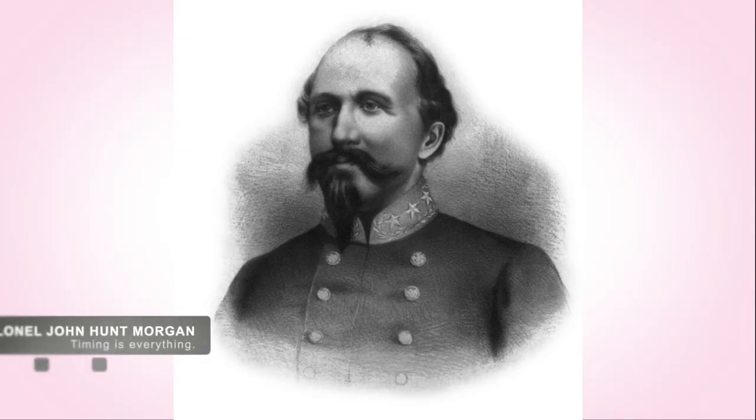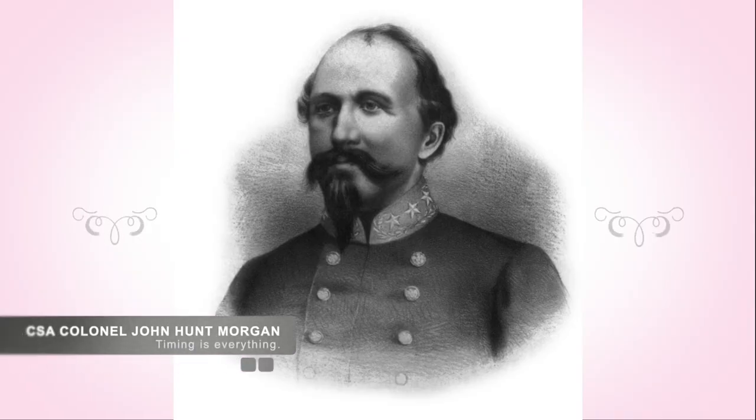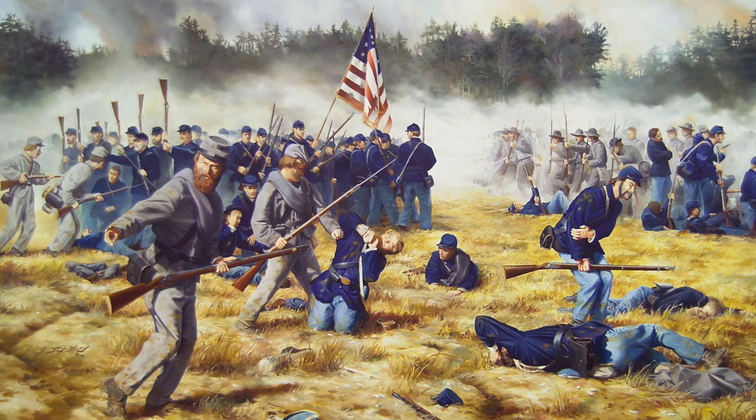Morgan knew he was short on time. The call for reinforcements by the Union was sure to be answered soon, so Morgan took the prisoners he had taken of the Union and retreated back across the river and back to Murfreesboro.